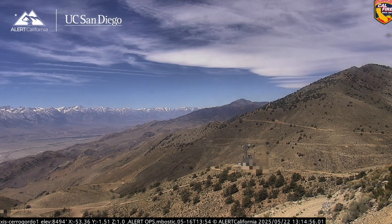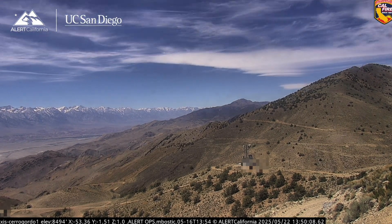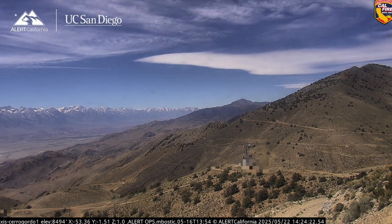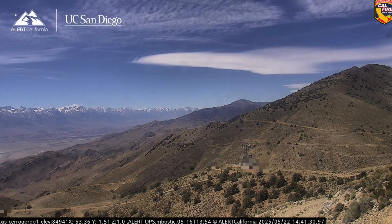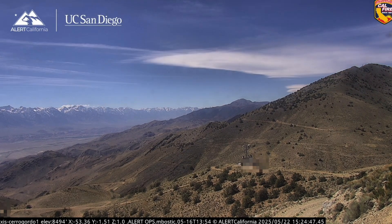This one cloud is just standing pat and not moving. We're getting the air coming over the Sierra Nevada, bouncing down a little bit, and then as it bounces back up, that's creating that standing wave cloud. This just stays put for hours and hours and hours at a time.